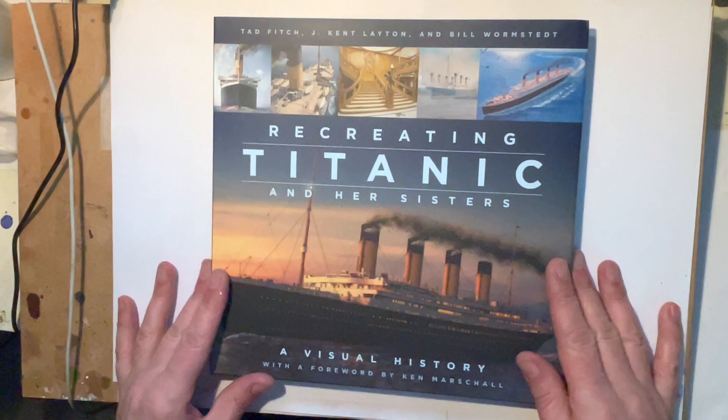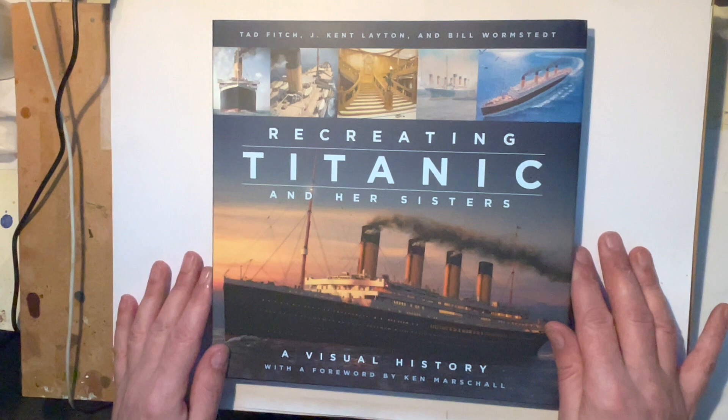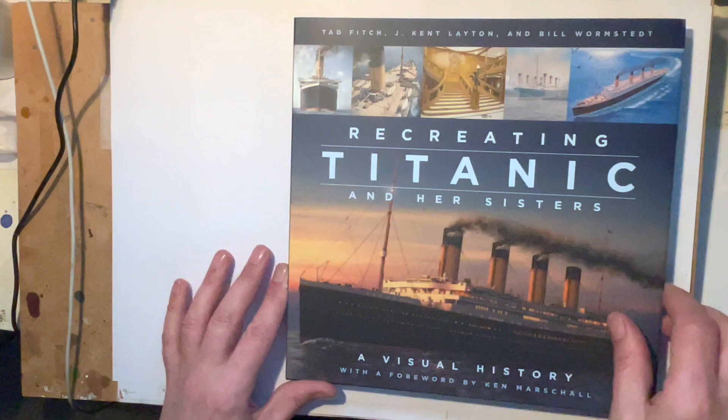Hello, welcome to the Model Bench. This is just a quick little video — I received this book in the mail and I thought I'd give it a little review because it's a fantastic book. It's called 'Recreating the Titanic and Her Sisters: A Visual History' and it's by Tad Finch, Jay Kent Layton, and Bill Wormstead.